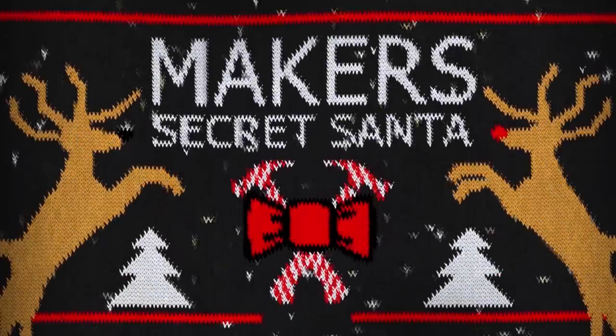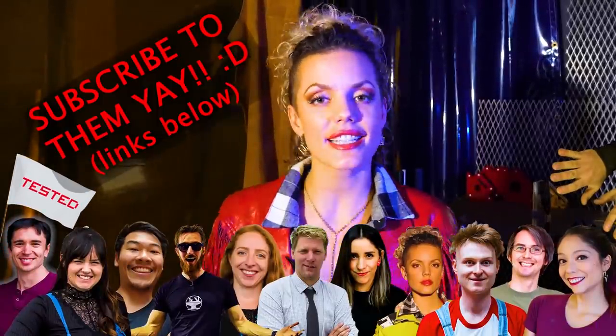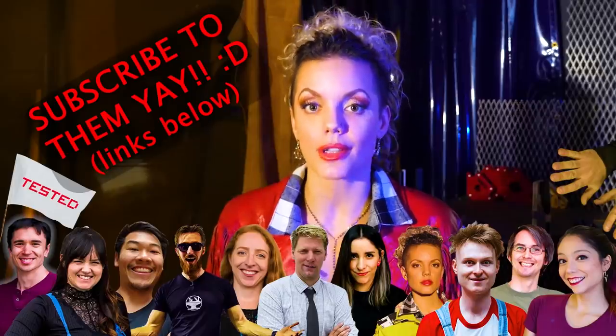Welcome to the third Makers YouTube secret Santa. I'm so pumped. This year there are 12 different channels participating in this secret Santa, and basically it's a classic secret Santa roundtable.